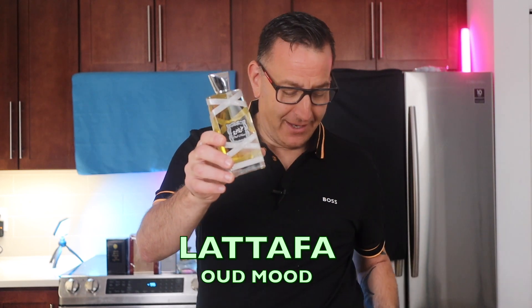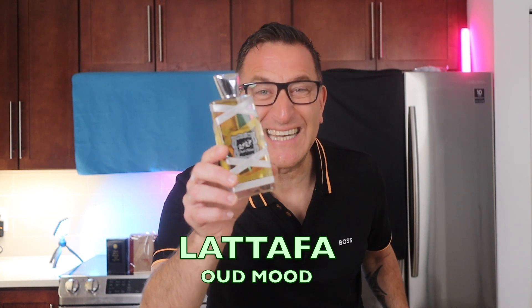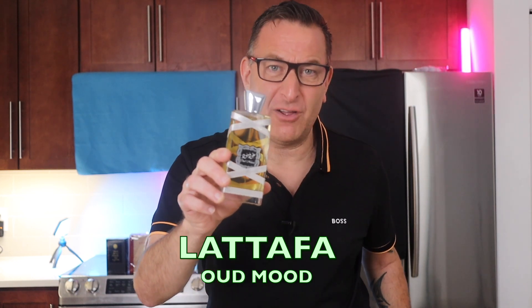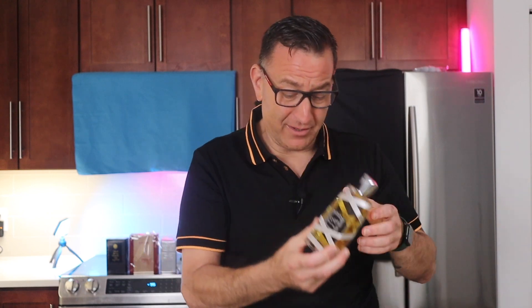Does anybody know about Oud Mood by Lattafa? It has saffron, incense, and caramel — it was $20 and it's eternally long lasting. Saffron, oud, and caramel is something anyone can wear because it smells potently spicy and sweet together. It smells like Lancome Oud Bouquet, which is $350. I would definitely wear this over that.